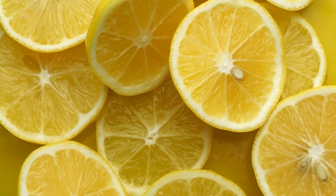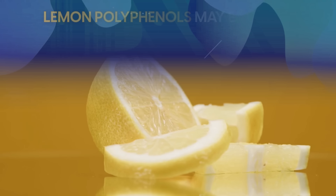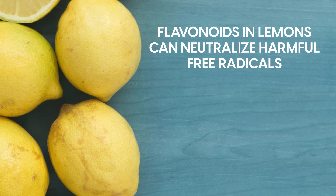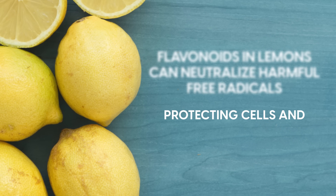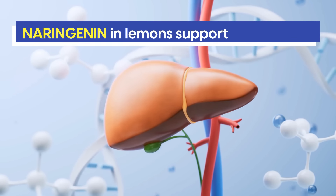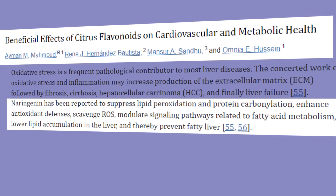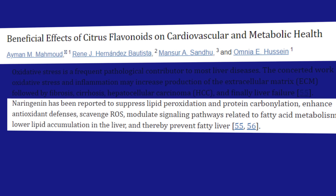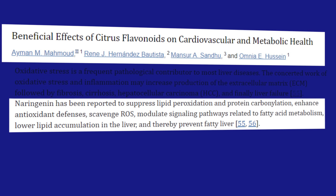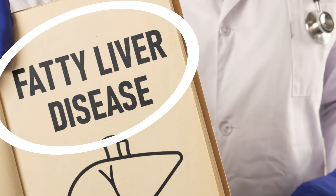This is particularly significant given the link between high blood sugar and atherosclerosis. Studies also show that lemon polyphenols may enhance fat burning. Additionally, flavonoids in lemons can neutralize harmful free radicals, protecting cells and tissues from damage, thus reducing the risk of many diseases. Plus, naringenin in lemons supports liver health, reducing fat damage in the liver, boosting natural defenses against harmful molecules, and improving fat metabolism. This leads to less fat buildup in the liver, known as fatty liver disease, which has downstream benefits for arteries.